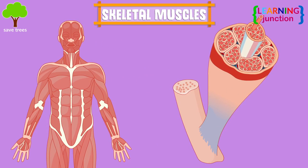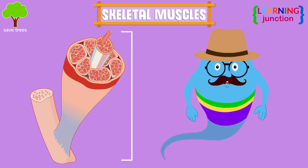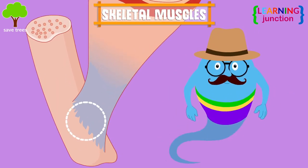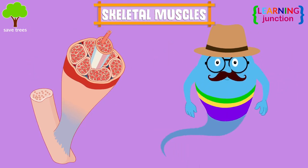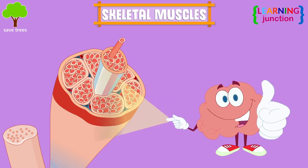Skeletal muscles lie under your skin. They are made up of long threads or fibers. These muscles control the movement, posture, and balance of your body. These cord-like, tough, connective tissues are known as tendons. They connect skeletal muscle to the skeleton.